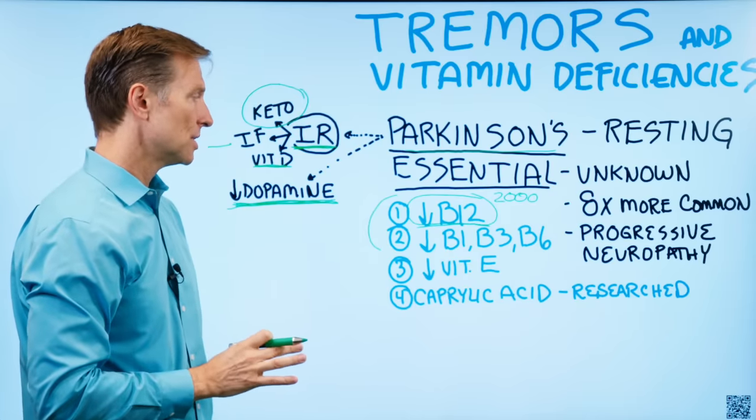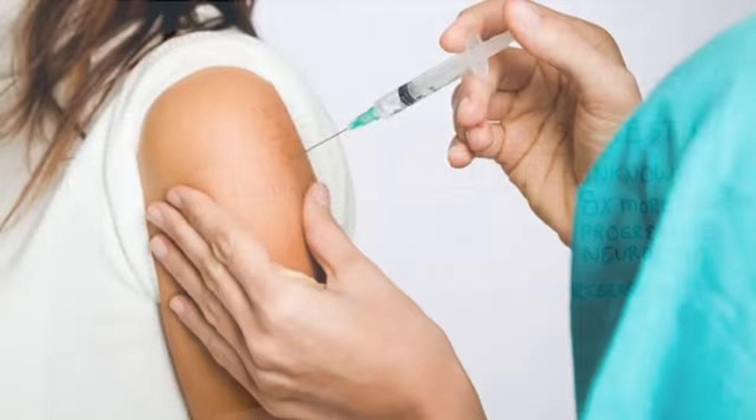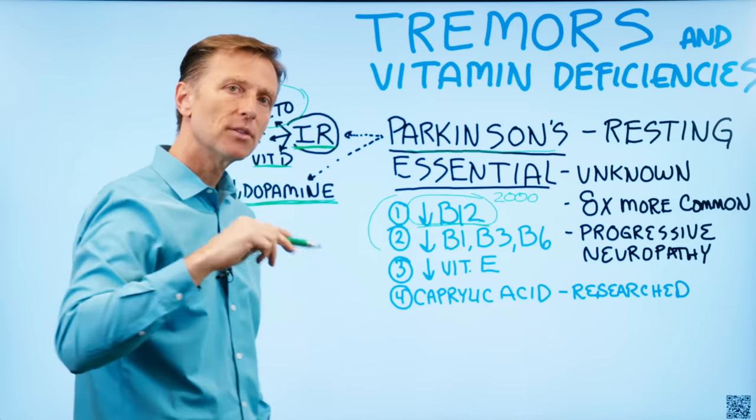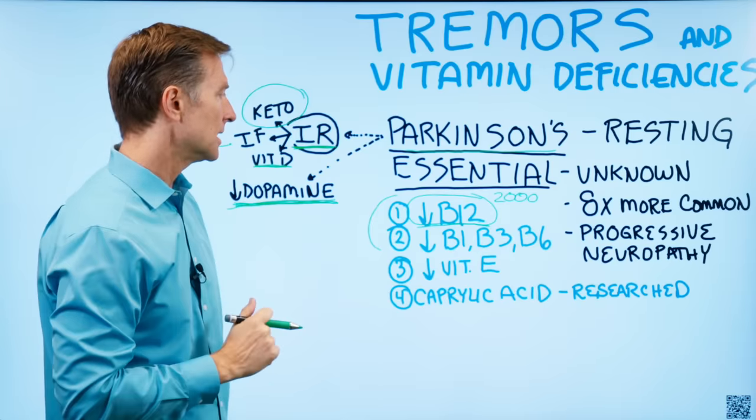Some people, if they're very deficient and have a very serious illness, need to be injected with B12. Make sure that the version of B12 you take is methylcobalamin, which is the active form — it absorbs a lot better than other versions.